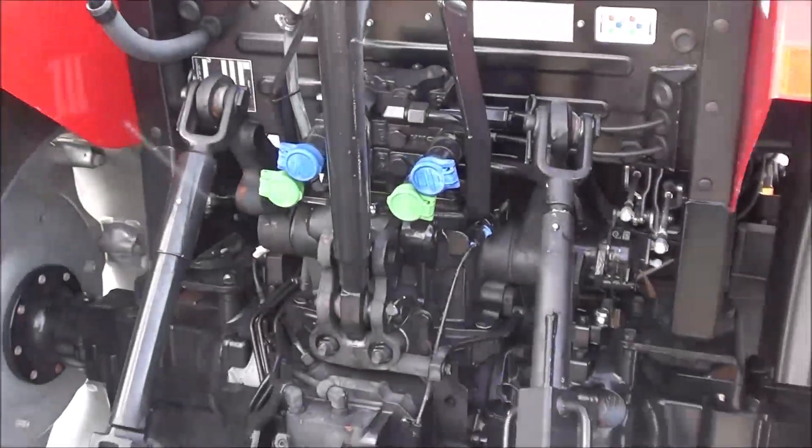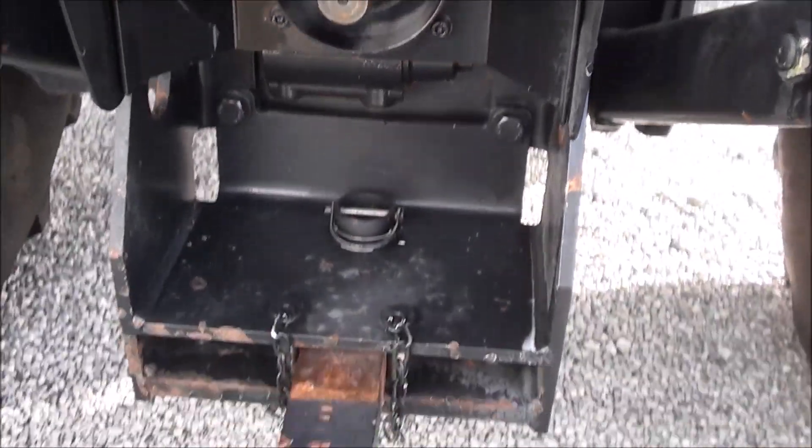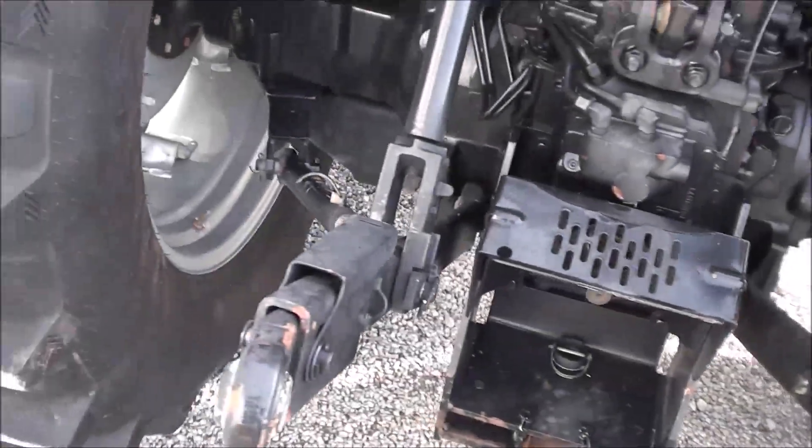Dual rear remotes. Has the 540 and 1000 PTO shaft capabilities. Extendable three-point arms and stabilizer bars.